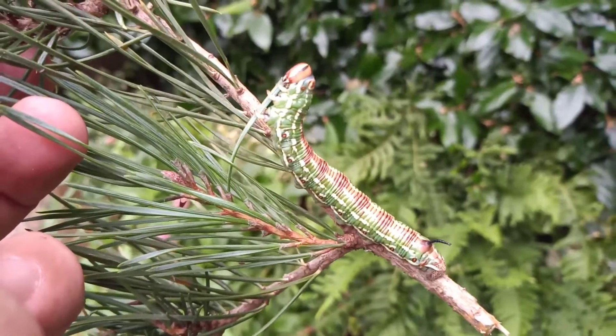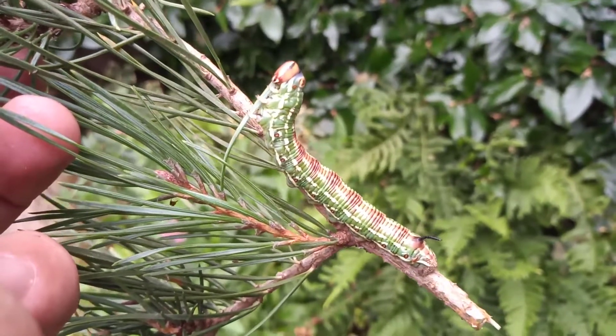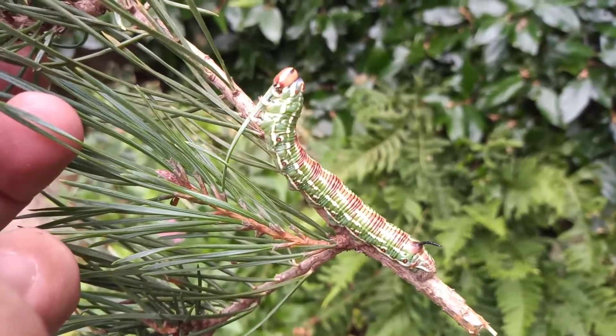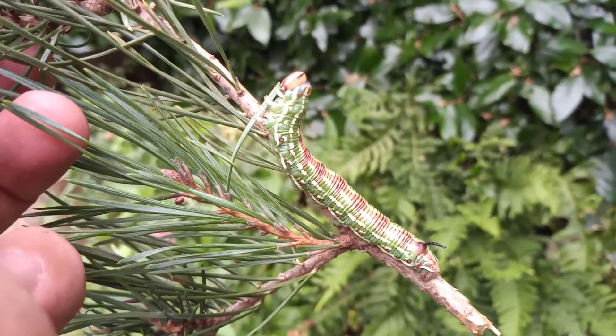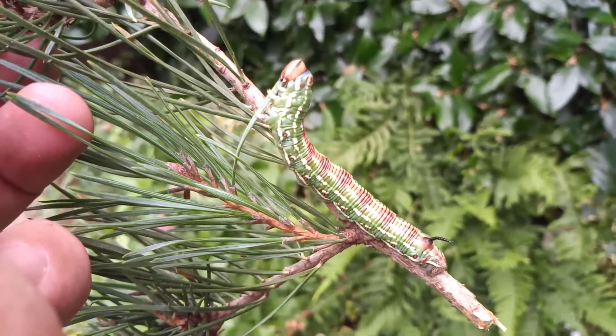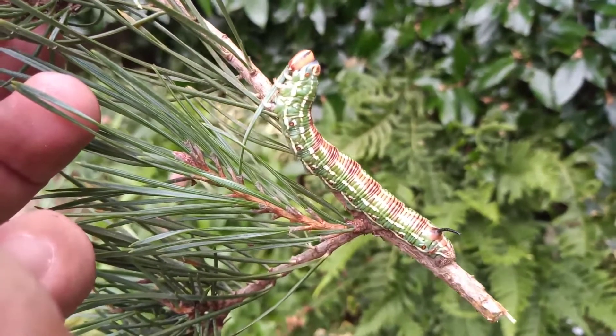It's been strange, this one, because for a long time I didn't think that it was completely well. I thought it might have been parasitised because it seemed to noticeably shrink after each time it moulted. But there's nothing wrong with it now.